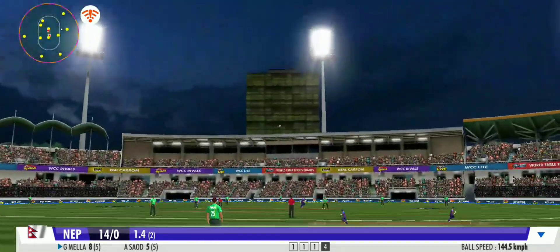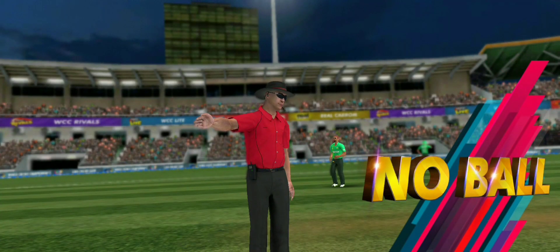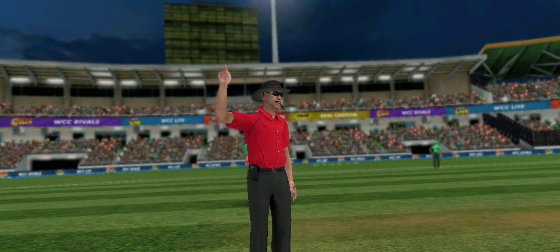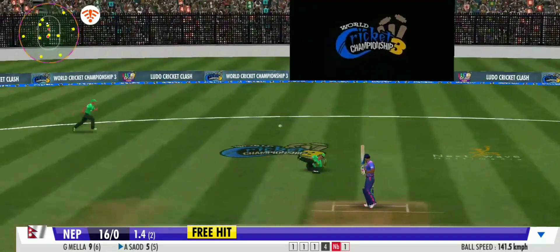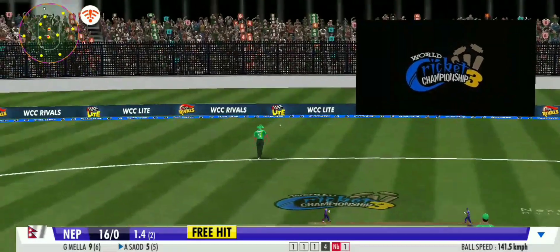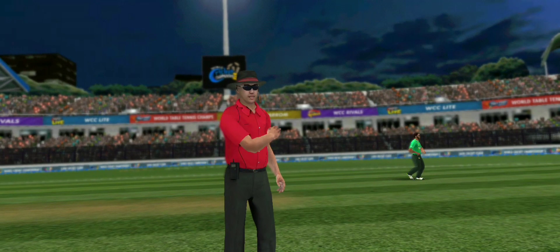He has to be lightning on this one if he's going to be safe. An unfortunate error by the bowler — the umpire grants the batting side. Just a complete lack of control from the bowler here, resulting in a wide. That's gone too wide — it'll be four more runs to the batting side.